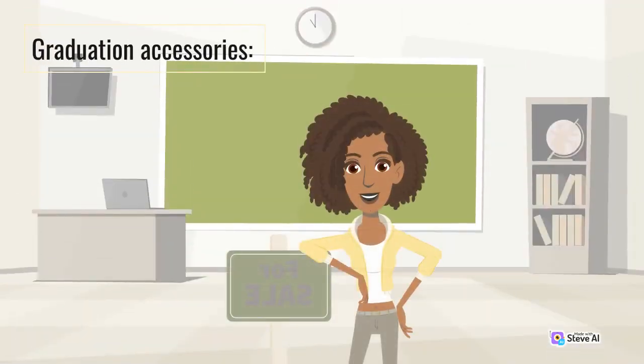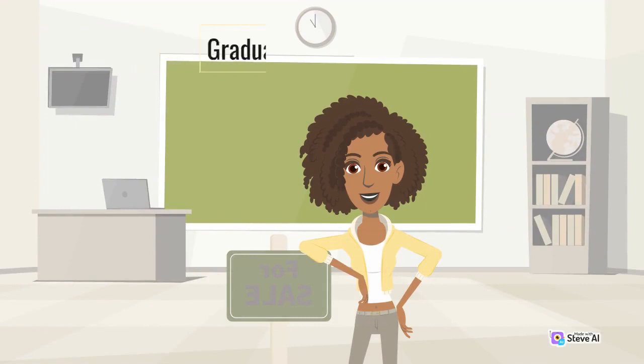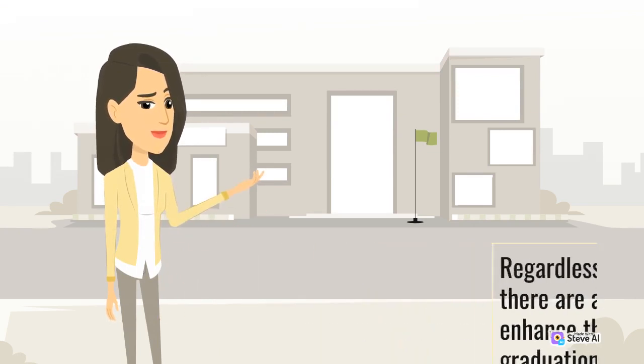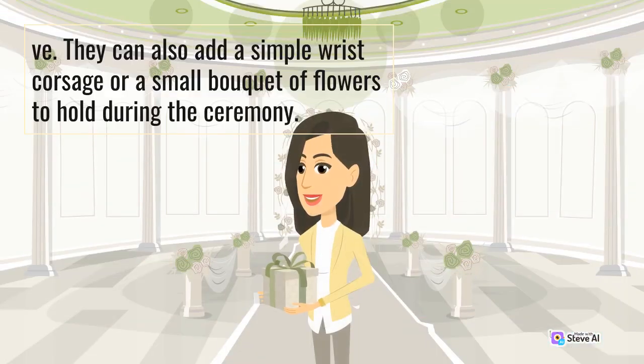Graduation Accessories. Regardless of the level of graduation, there are a few accessories that can enhance the overall look. For girls, a graduation cap decorated with a tassel that matches their school colors is a must-have. They can also add a simple wrist corsage or a small bouquet of flowers to hold during the ceremony.